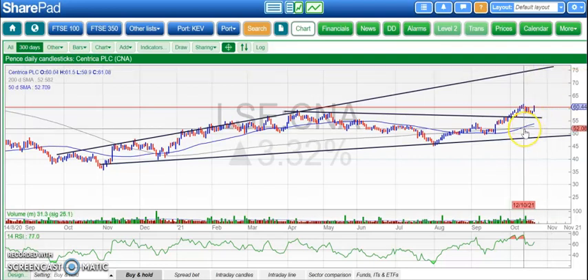We've also had a golden cross earlier this month between the 50- and 200-day moving averages. So it does look as though, even though things could go pear-shaped from here, the shares are on their way after underperforming versus the fundamentals in the market.